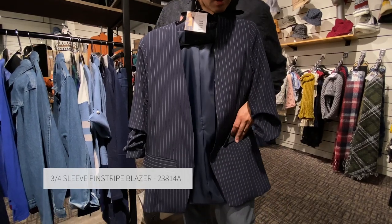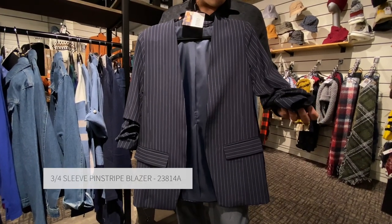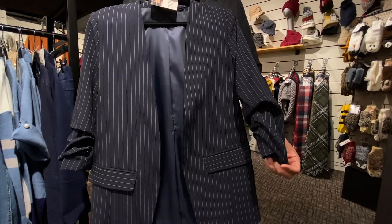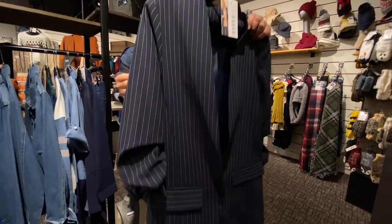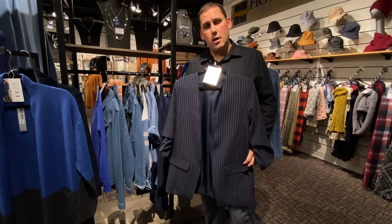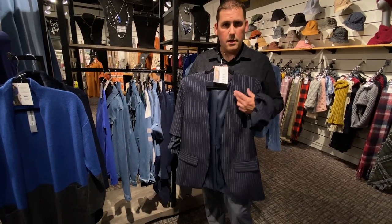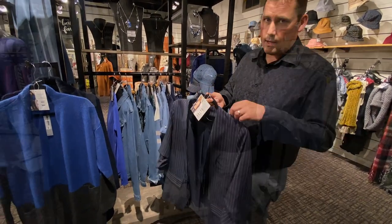A special note is the sleeve — it's actually got a ruche detail so that you don't have to keep pulling it up. It's meant to be a three-quarter sleeve with a little bit of elastic in the ruching as well. This is a great item that you can either dress up or dress down — it can be business, it can be casual, it can really be whatever you want it to be. With the little bit more casualness without the lapel, this is going to be a really great item.